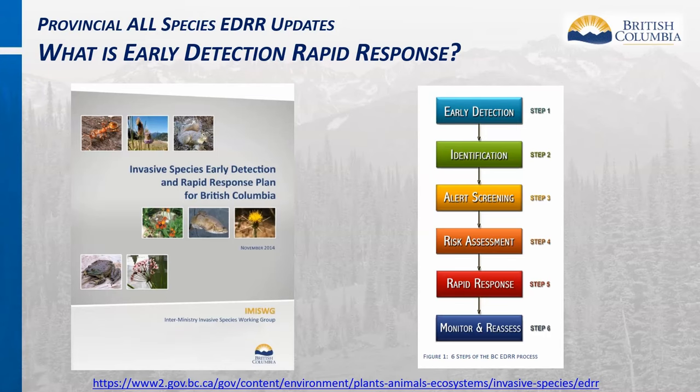Early detection rapid response, also referred to as EDRR, is a management process that prioritizes the early detection and rapid response to new invasive species incursions in a defined area in order to prevent the establishment, spread, and long-term impacts and cost. The BC EDRR process is described in the Invasive Species Early Detection and Rapid Response Plan for British Columbia, a concise guide structured around six steps.